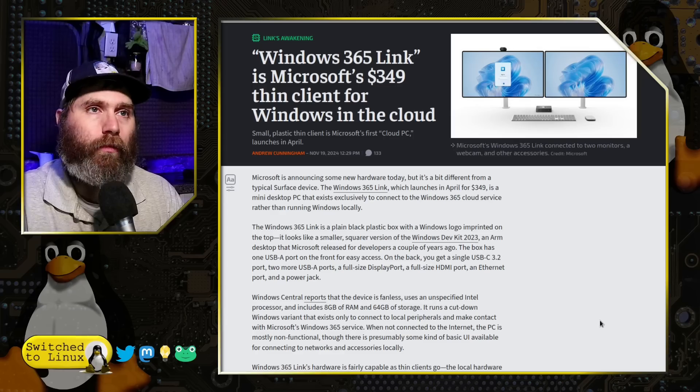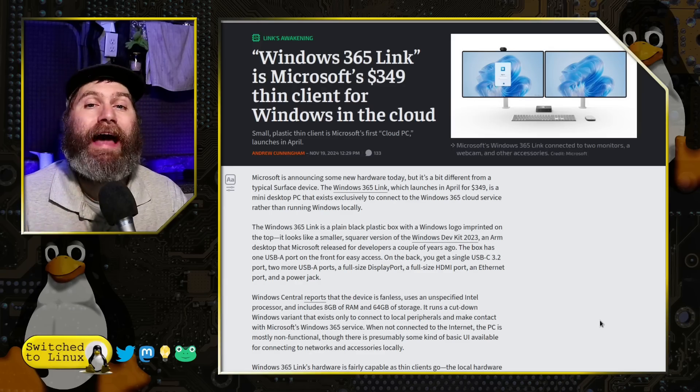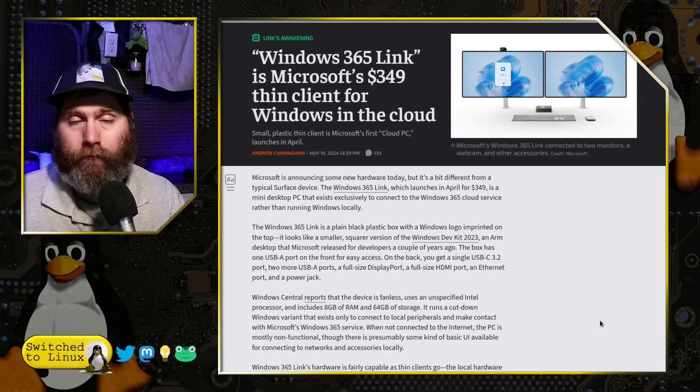What this approach does differently is put the entire instance of your Windows in the cloud. There is nothing on the thin client device except an embedded Windows system whose only purpose is to connect you to the internet and access Windows 365, which is an entirely cloud-based system. Your Windows cloud instance is always powered on. They do have the ability to port hardware into that — for example, FIDO keys like your YubiKey work on this device, so 2FA functions perfectly fine.